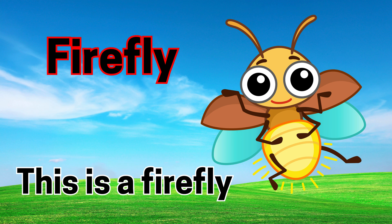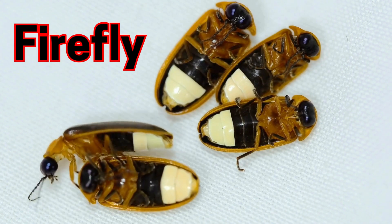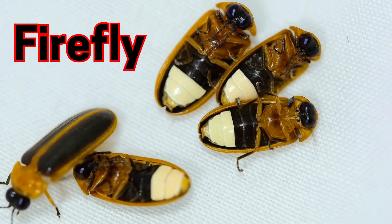Firefly. This is a firefly. Fireflies glow in the dark like tiny lights.